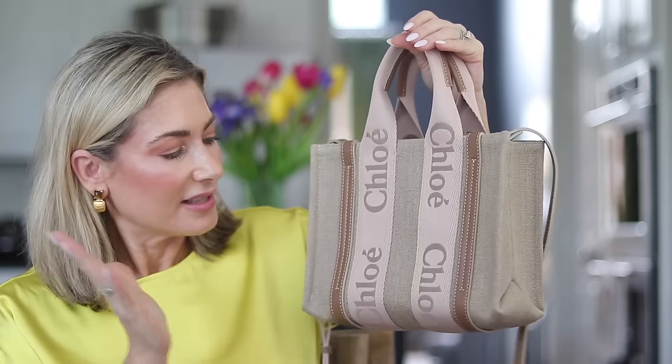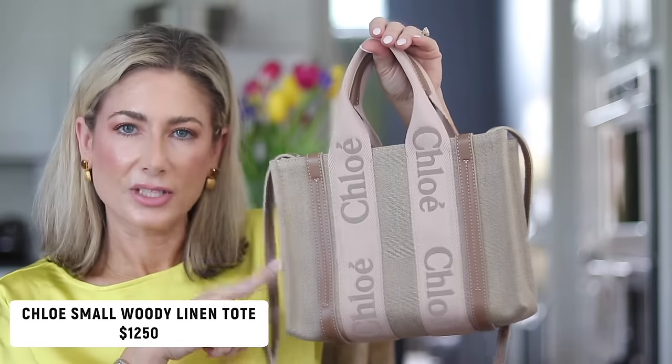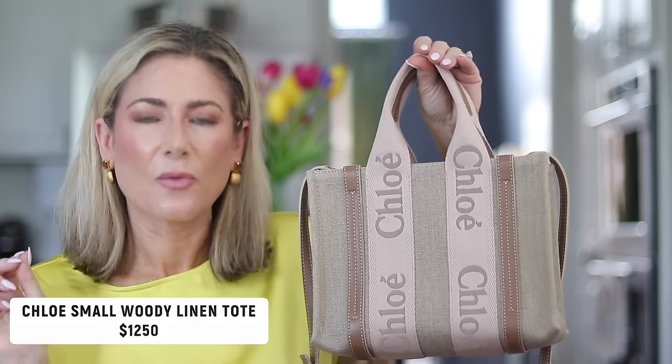Now we get to the luxury handbag collection. I'll save my most recent acquisition — my birthday present — for last. None of these bags have been surprises; I find the bag, send my husband the link, and say this is what I want. We're well past the point in our marriage of surprises on big-ticket items — we want to make sure we're getting each other exactly what we want. He sends me guitar links and I send him handbag links.